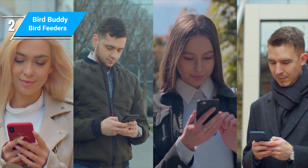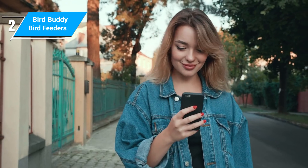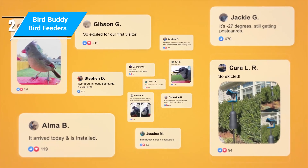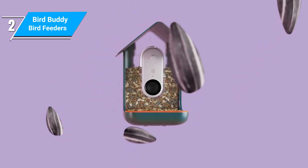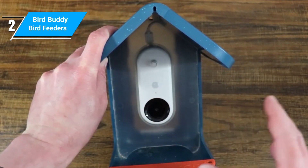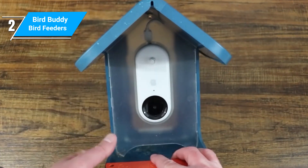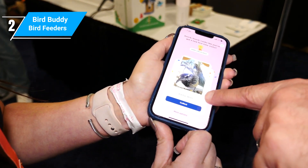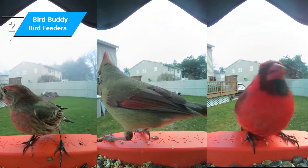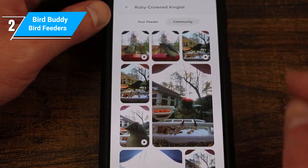If you check on their social media, this team is quite active and engages with their customers quite often. They also often make app updates based on feedback, and it really shines in the polished user experience you get. With their large network of feeders, you have the option to view other people's streams on Bird Buddy TV if they have allowed their feeder to be shared with the public. It can be really fun to look at birds from around the world within this app, and it's a great feature unique to the Bird Buddy community.